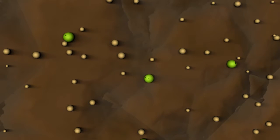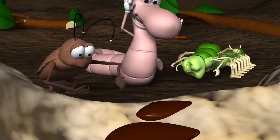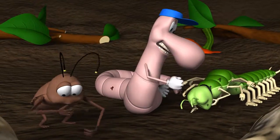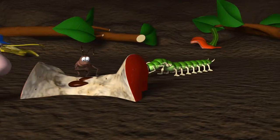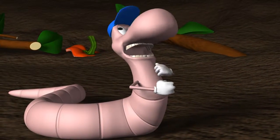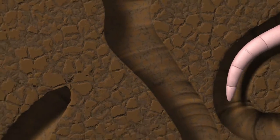So fühlen sich unsere Kompostfreunde pudelwohl. Winzige Bakterien und Pilze fressen die kleinsten Teile. Alfred, die Assel, und Tauli, der Tausendfüßer, fressen die größeren Teile. Mann, haben die Hunger! Karl stürzt sich auf den vorbereiteten Abfall, denn der schmeckt ihm am besten. Karl durchmischt mit seiner Power das gesamte Material. Und sein Kot liefert eine Menge Nährstoffe für unsere Pflanzen.